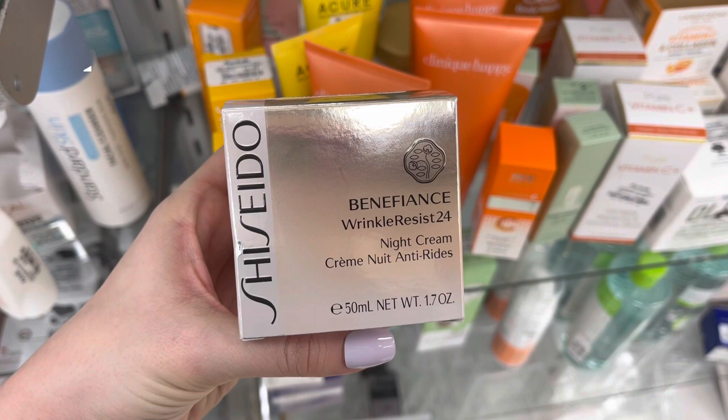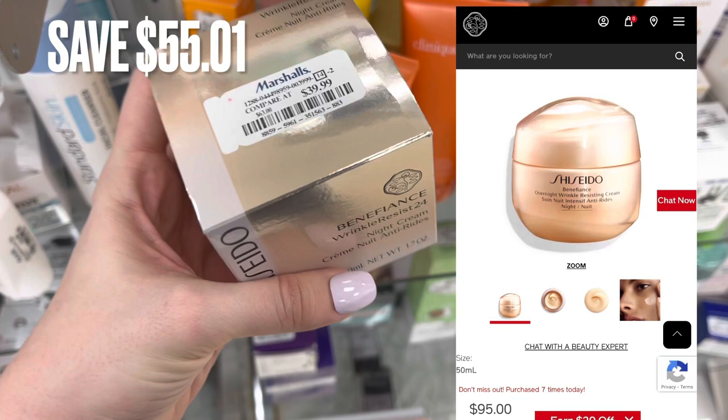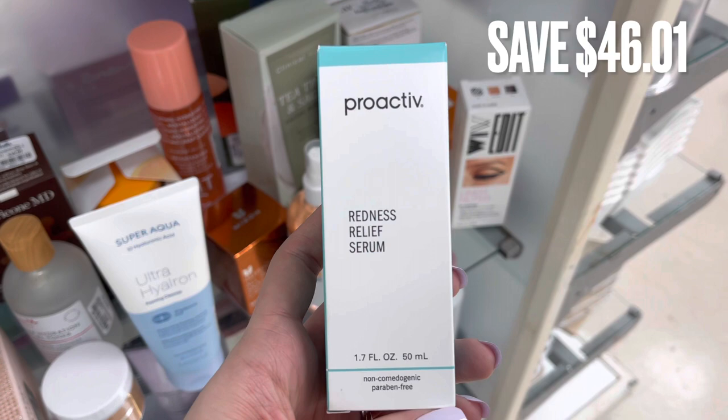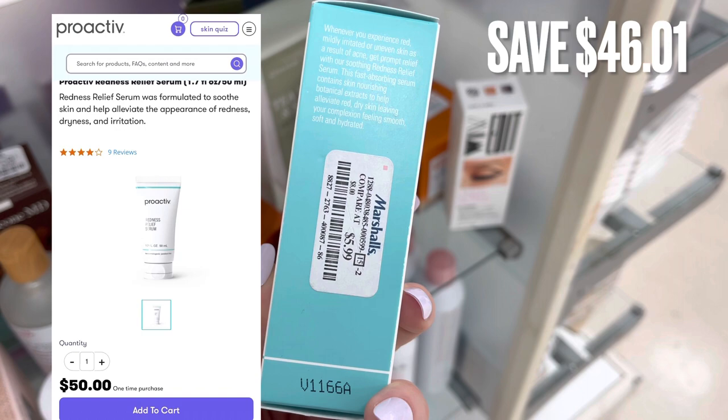Next, we have a little bit of high-end products. This is the Night Cream and it retails for around $95. It was only $39.99 for a savings of $55.01. Next, we have Proactiv. This is the Redness Relief Serum. It retails for $50 and was only $5.99 for a savings of $46.01.